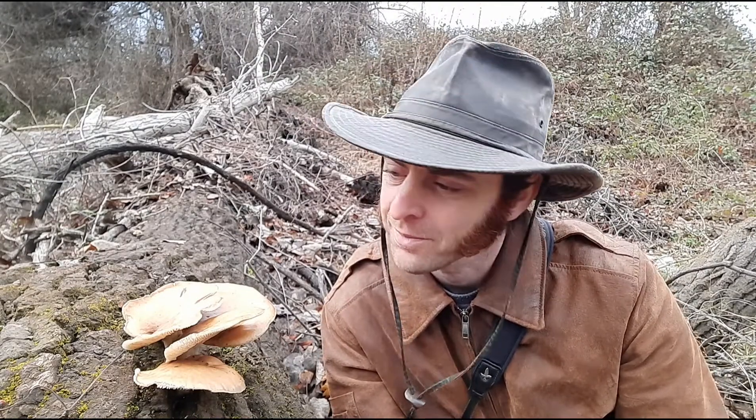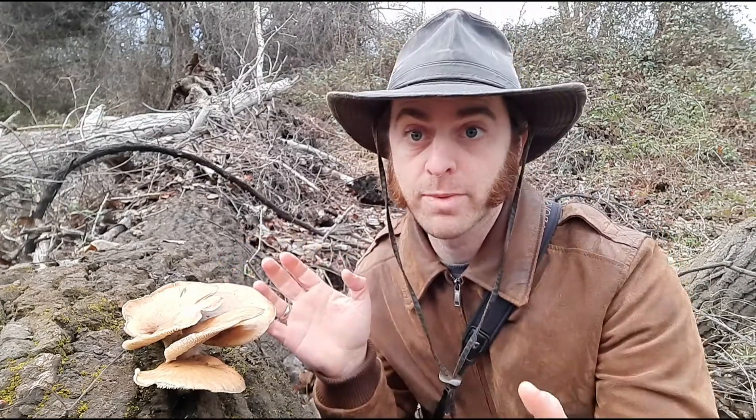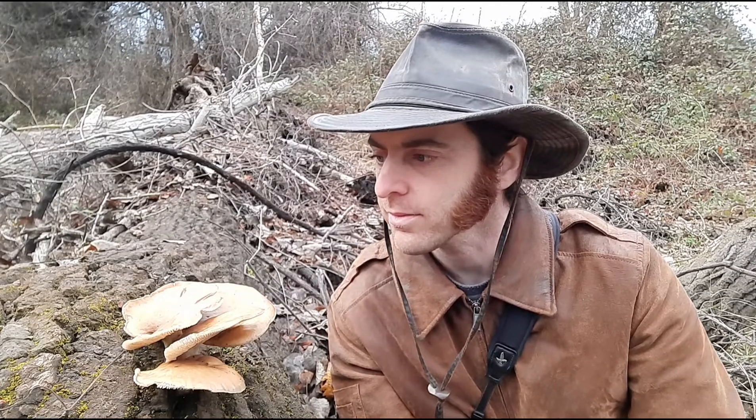Cute little cluster. These are beautiful mushrooms that form shelves, and the clusters can get much, much bigger. This is actually a fairly small one, but still always lovely to find. They don't just grow on cottonwoods like this one — they grow on all sorts of different trees and all sorts of different dead, decaying wood.